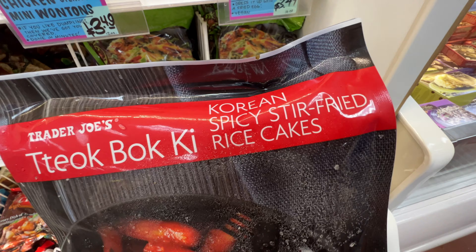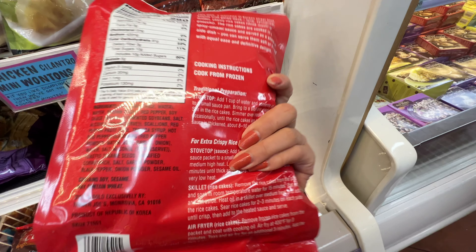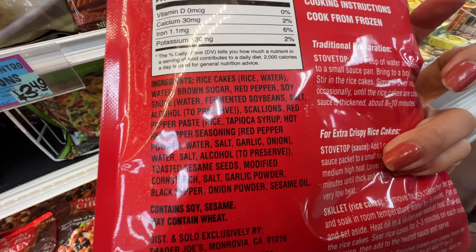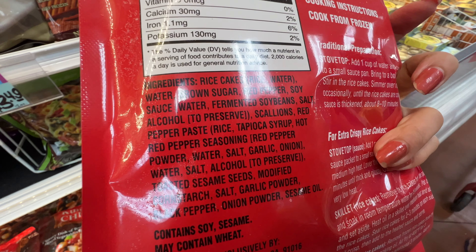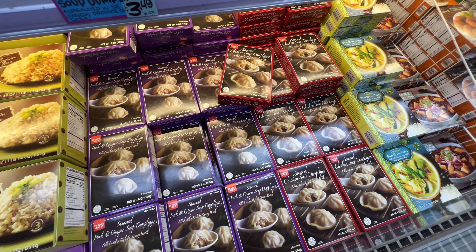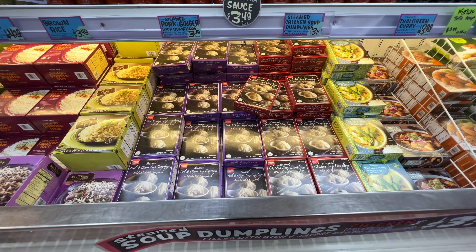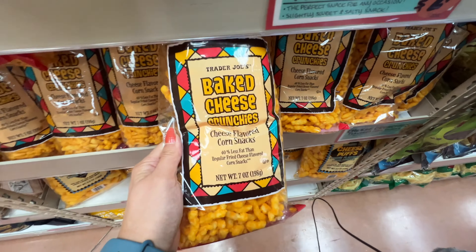Trader Joe's Korean spicy stir-fried rice cakes — this one is definitely not healthy. It has a ton of sugar. But if you find this item in other Asian markets, none of those are healthy either and a lot have additives. So I will try this one out because it actually has better ingredients than a lot of the ones from the Asian grocery store. It's 10 grams of added sugar. I love these soup dumplings — they taste so good. Pretty good price, $3.49. Tastes so good, very traditional and authentic. I'm going to buy these.